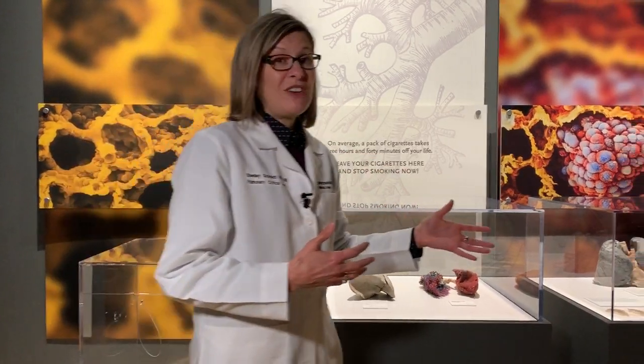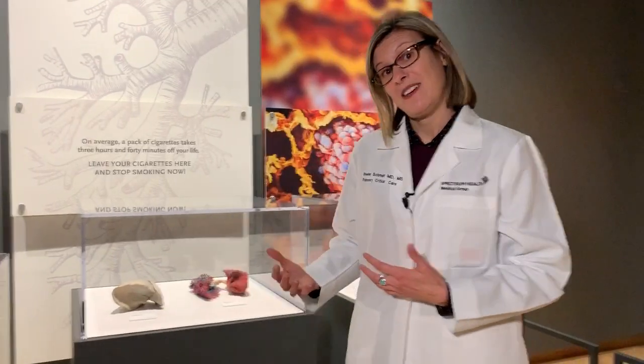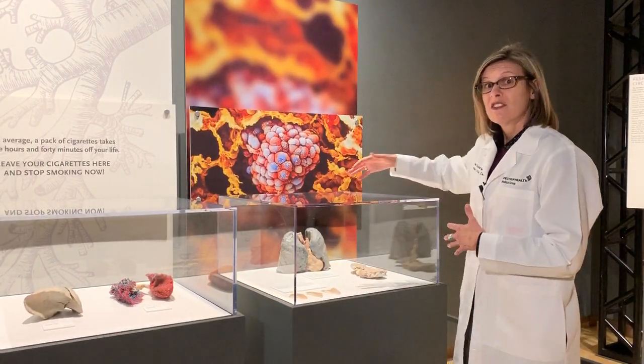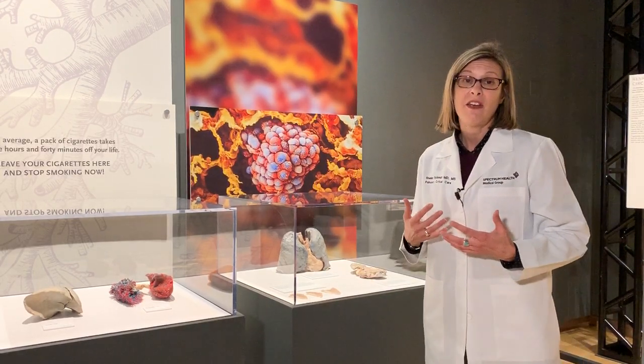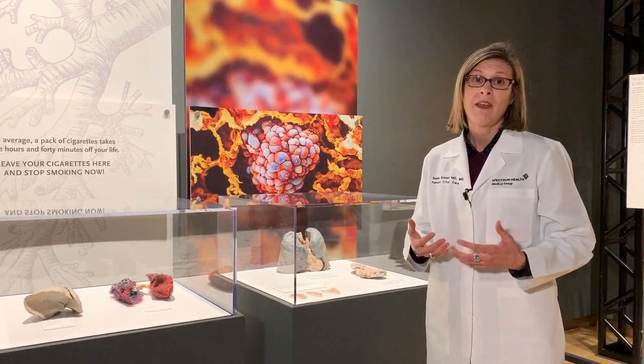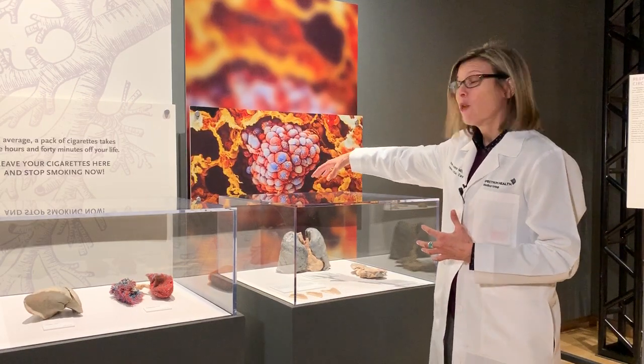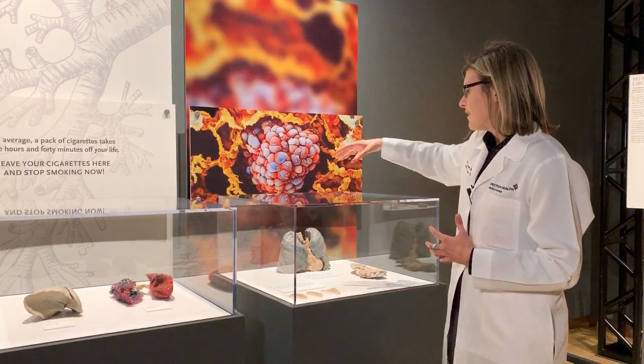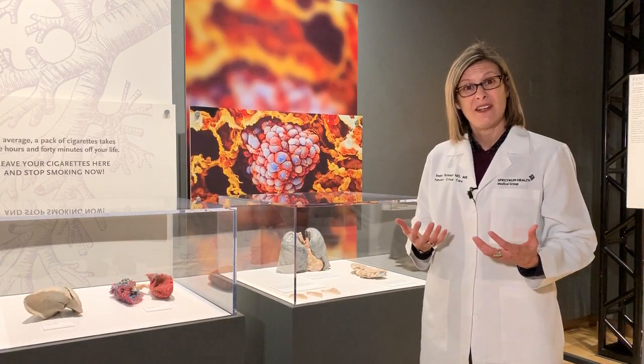As we move over into the second part of the exhibit, we can see evidence of damaged lungs. What they have here is evidence of lungs that have been damaged by cigarette smoke. Cigarette smoke leaves dark purple and black pigments in the tissue and causes destruction or disintegration of the lung.